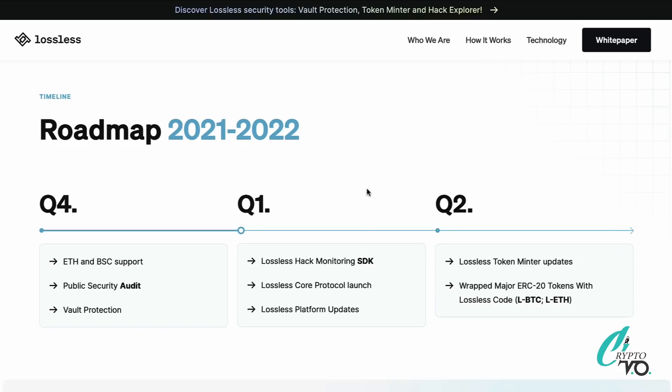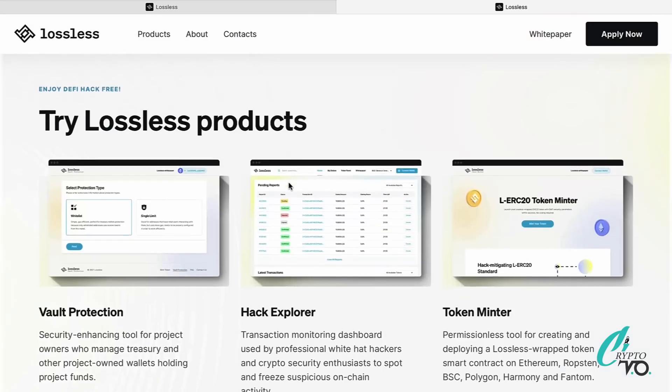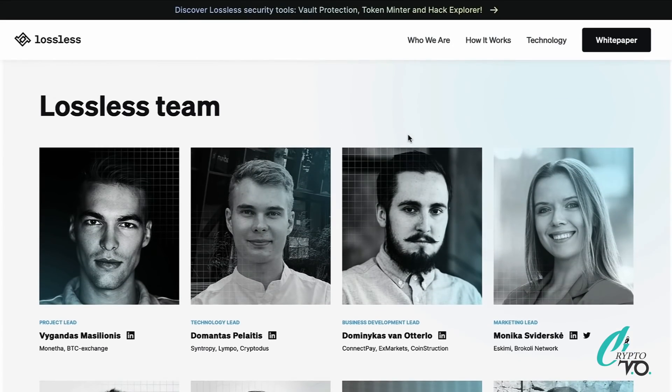If you're interested in their other products, you can press up here and it brings you to that page. You can see exactly what they have — the vault protection I mentioned that saved 55,000 dollars, Hack Explorer, Token Mentor, and more. Be sure to check those out as well.